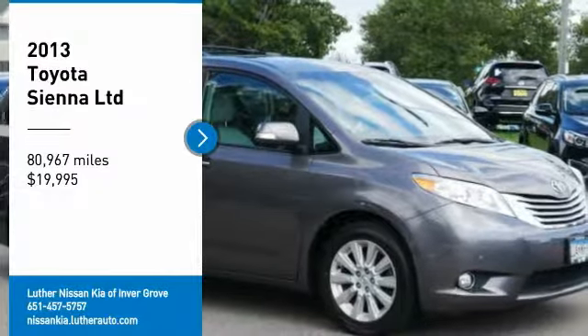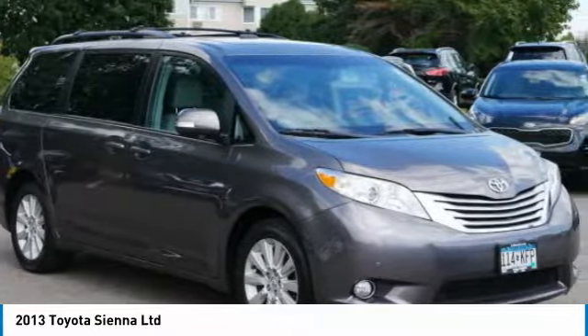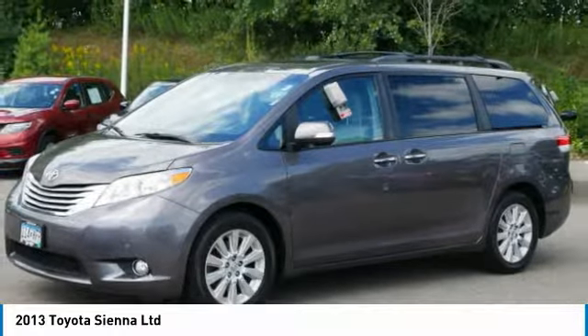We are pleased to show you the 2013 Sienna. Sienna offers excellent overall quality and long-term dependability, making it a hassle-free vehicle to drive day in and day out, while contributing to peace of mind on long road trips.